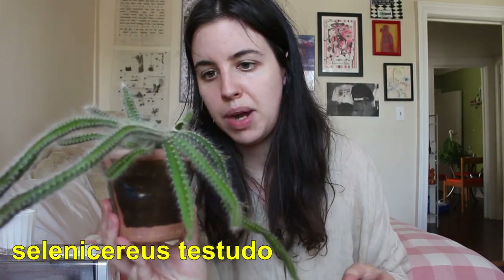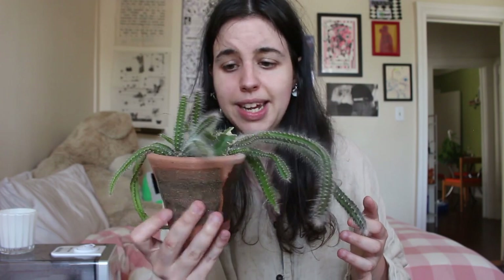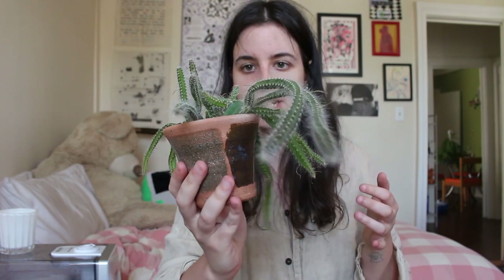The last plant on my windowsill is this dogtail cactus. My roommate gifted it to me because she thought it would be happier in my room, and I think it's really really cute. As I said, I'm not really into cacti, but I love this one because it just looks really fuzzy and I like how it kind of drapes a little.